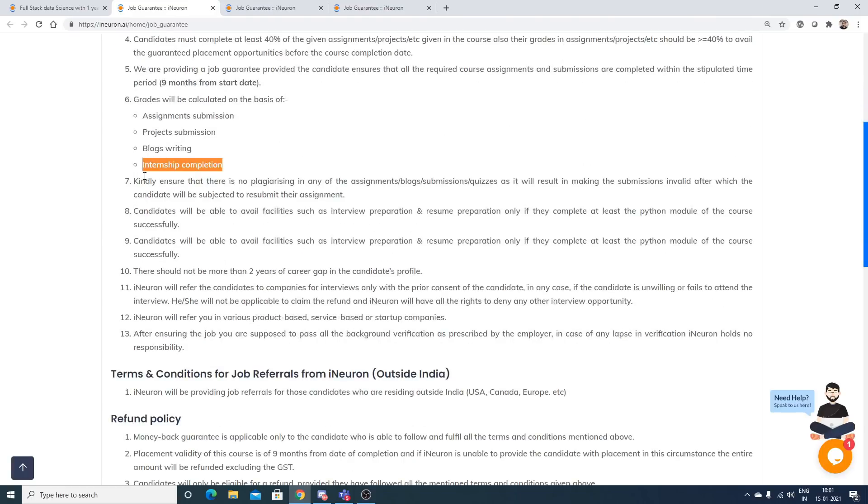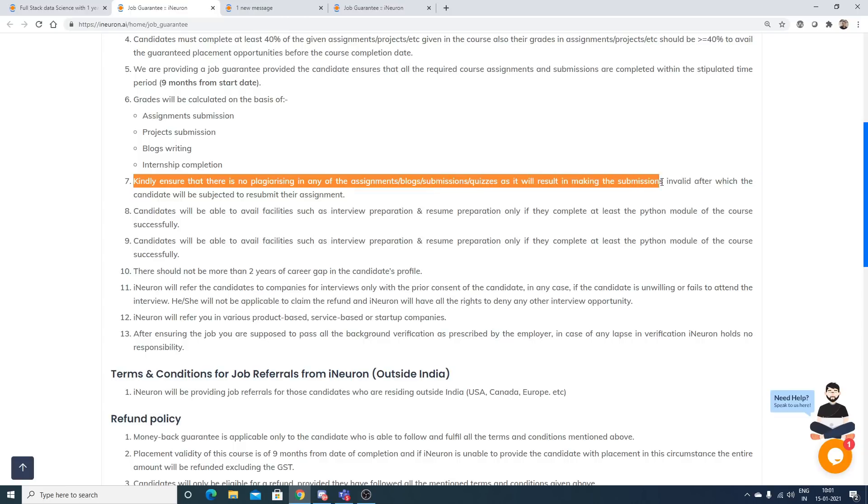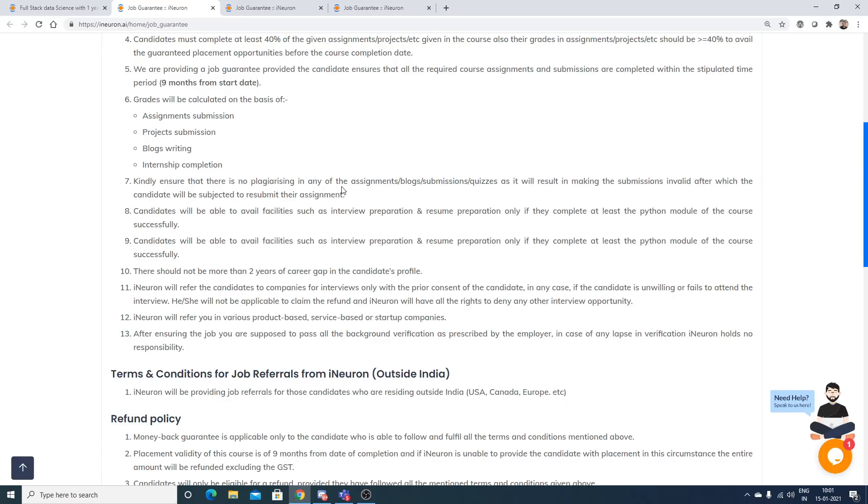There must be no plagiarism in any assignment, blog submission, or quiz, as it will result in the submission being marked invalid and the candidate will be required to resubmit. Plagiarism is easy to detect — iNeuron will use dedicated tools for this. Don't copy someone else's assignment.